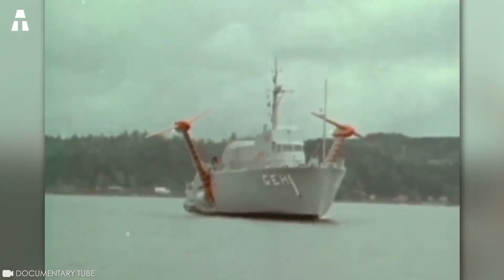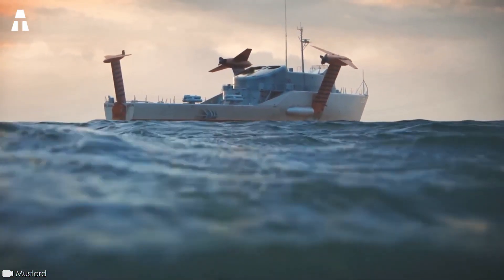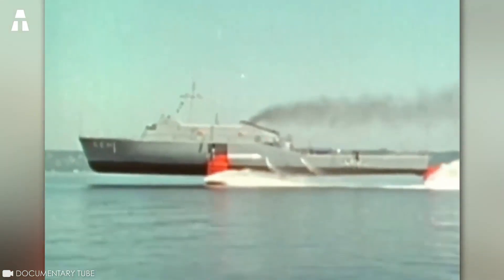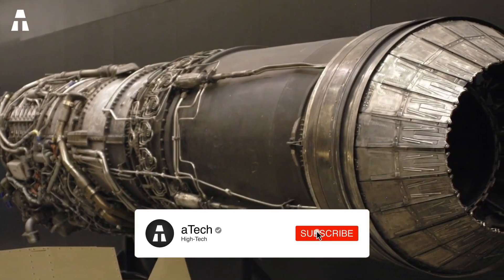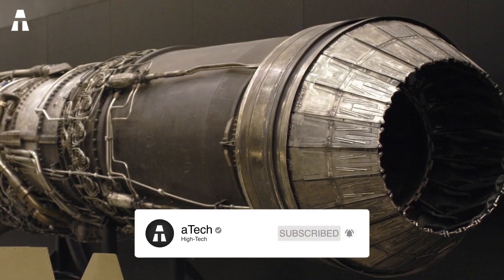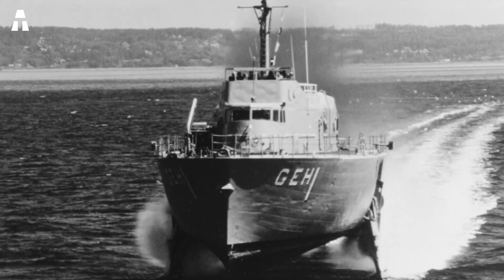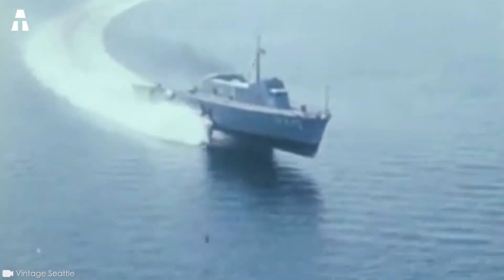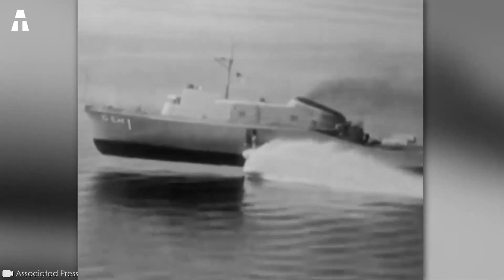Two marine diesel engines fitted with titanium propellers propel the vessel in the manner of a standard sea-going vessel. When the hydrofoil fins deploy, a pair of General Electric LM1500 free turbine engines take over. These were based on the J79 engines found on the Lockheed F-104 and McDonnell Douglas F-4. They enabled the 315-ton USS Plainview to glide over the water at an estimated top speed of 40 knots — that's almost 80 kilometers an hour — unrivaled for ships of the mid-1960s.